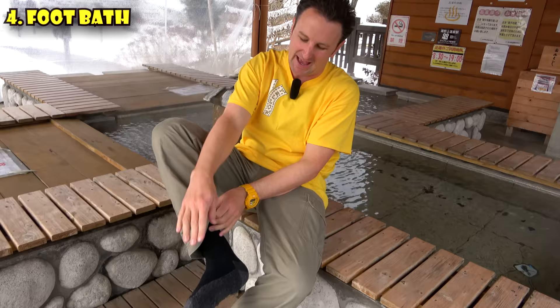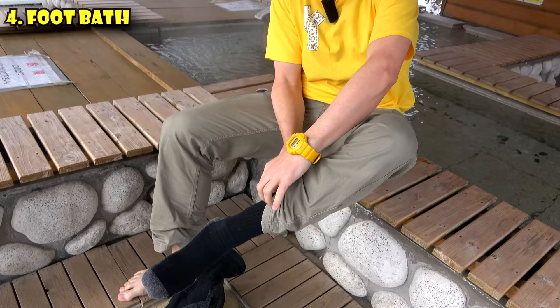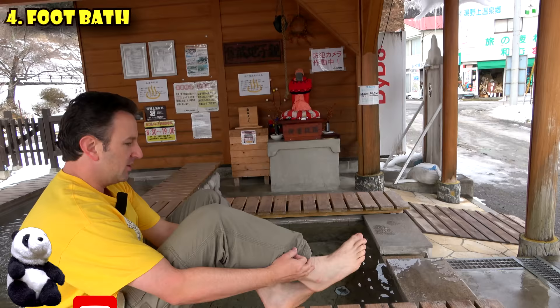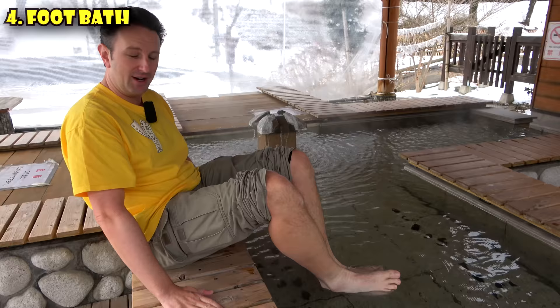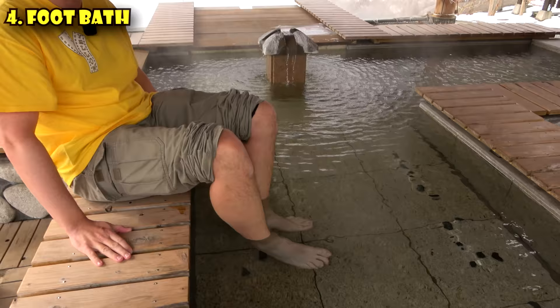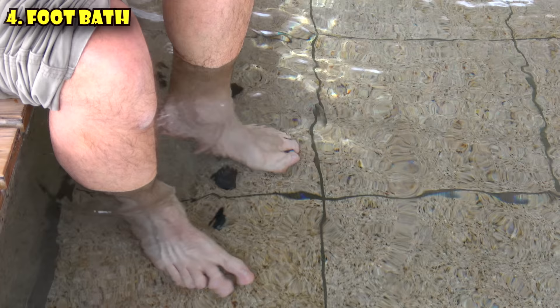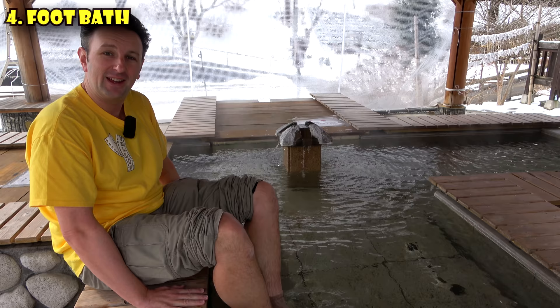We've been walking around in the snow all day, so a relaxing plunge sounds great. Rolling up my pants and dipping my feet in — oh, this is so nice on a cold day. The water isn't just a standard flat bottom; it's got little stones in it so you can massage your feet. The water is hot, so ease in slowly. If you're here on a Monday around noon like we are, you might have the whole place to yourself.